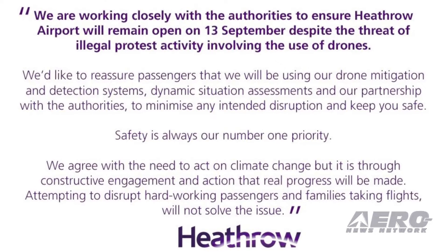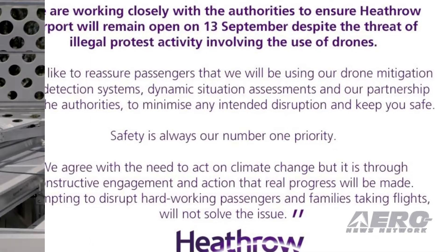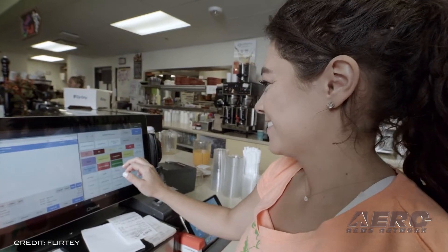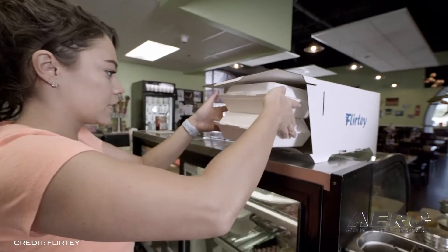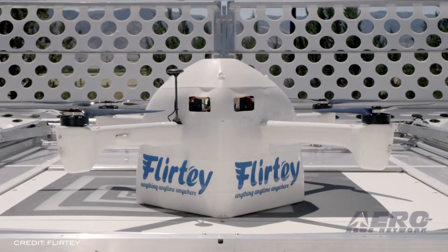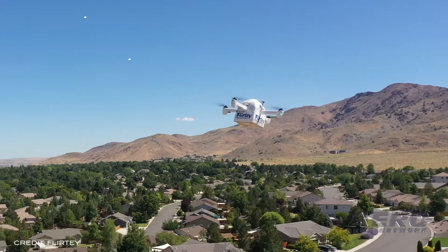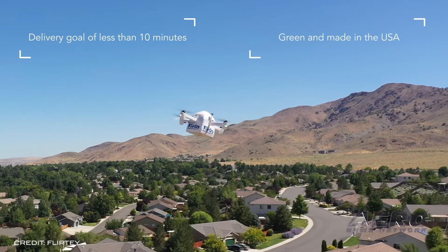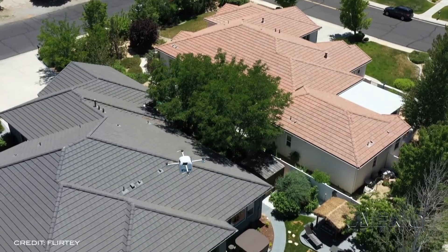Police in the area said anyone taking part in the protest Friday morning can expect to be arrested. In an event held Monday at the National Press Club in Washington, D.C., FLIRTY unveiled its advanced drone delivery technology aircraft, dubbed FLIRTY Eagle. The company also released a much-anticipated first video of its drone performing consumer and automated external defibrillator deliveries to customer homes.